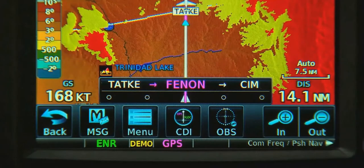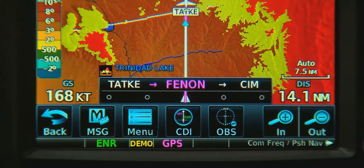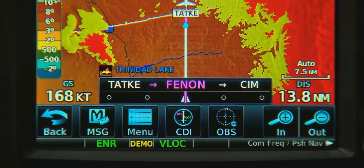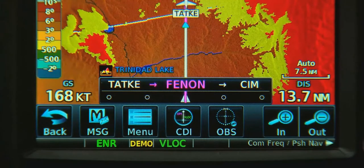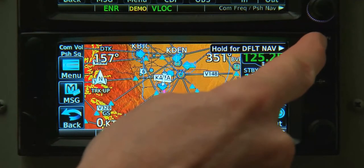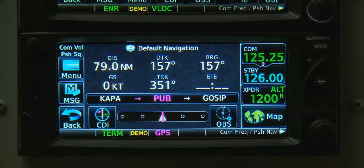Should we want to switch from GPS course data on the remote CDI to a VOR, there's a button at the bottom of the GTN 700 series map screen to do so. On the 600 series, we can press and hold the home button to get to the default nav page, where there's a CDI button to switch between GPS and VLOC. The very bottom of both screens offers full-time enunciation so we can verify whether we're flying with GPS or VLOC information at any time with one quick glance.